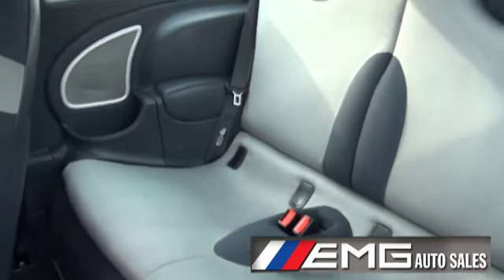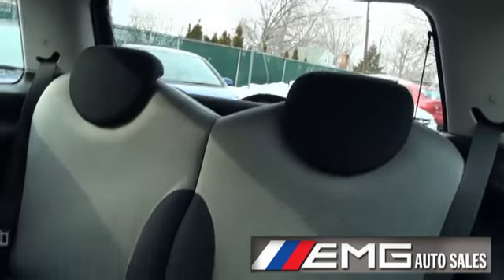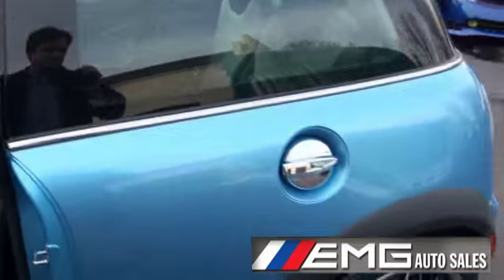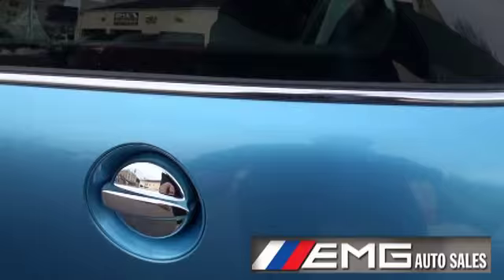A lot of people say, 'This thing is small.' No way. It's got plenty of room in the back to sit back there without hitting your head. Really nice.